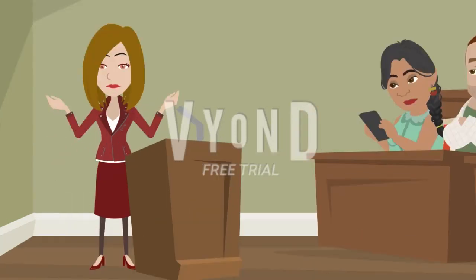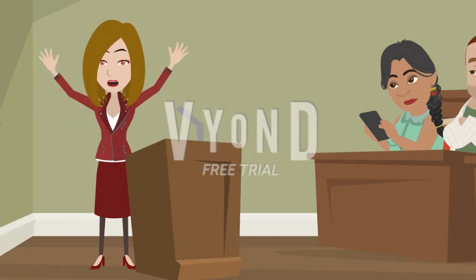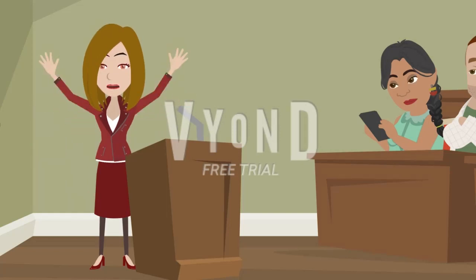Thank you for watching. Please don't forget to subscribe to my channel to get all interesting stories and English conversation videos. Goodbye, have a good day.